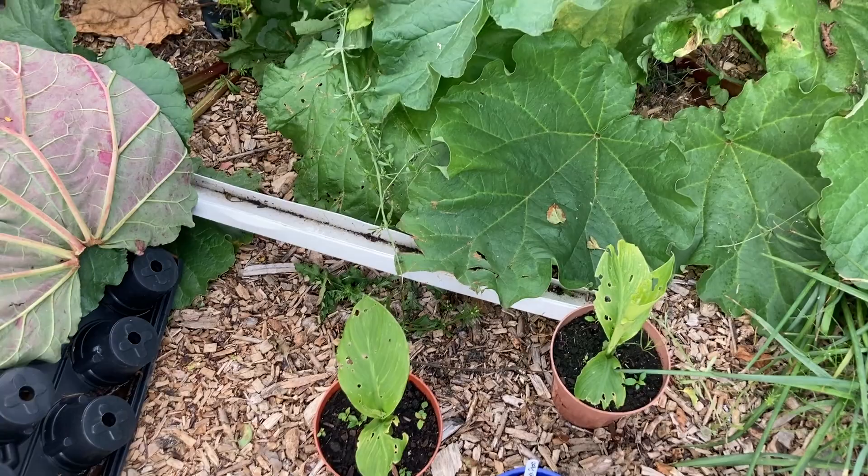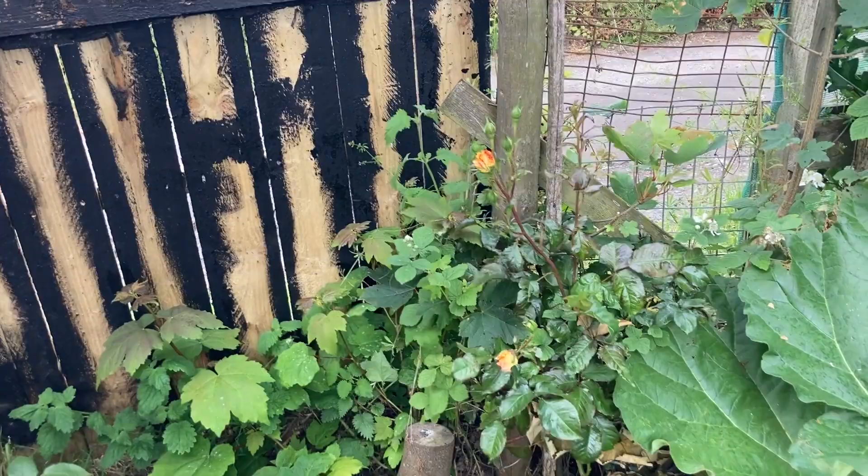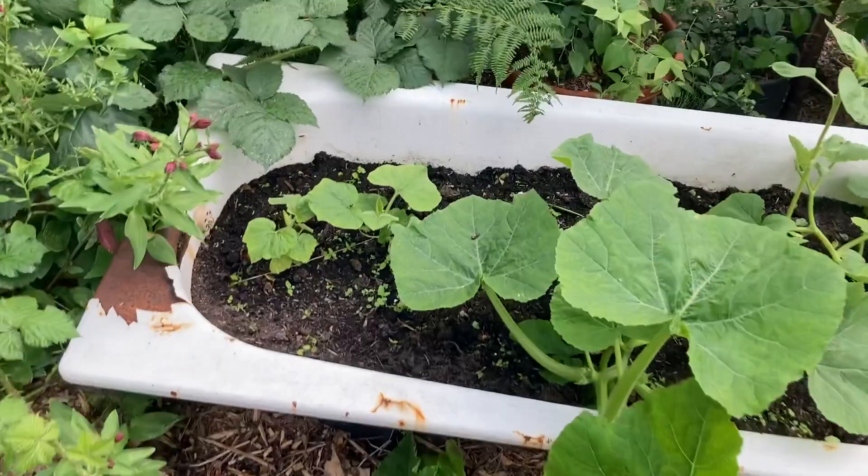I have some roses over there — some red roses and some other roses over here. It's very fragrant, very nice aroma, very nice smell. My wife loves it. We have some more squash plants there.